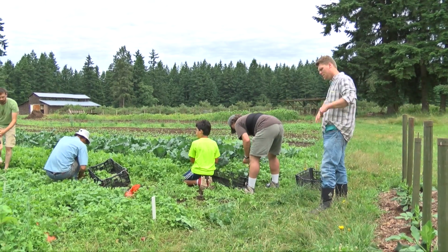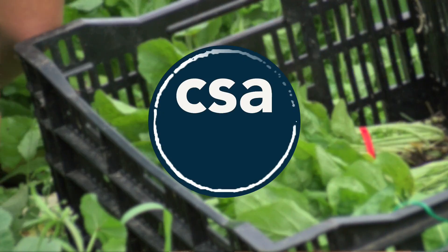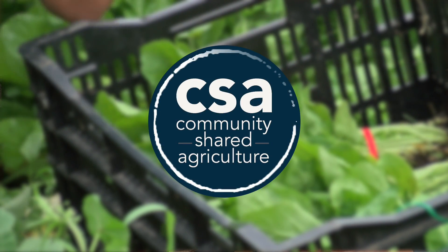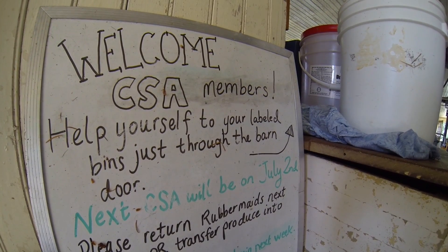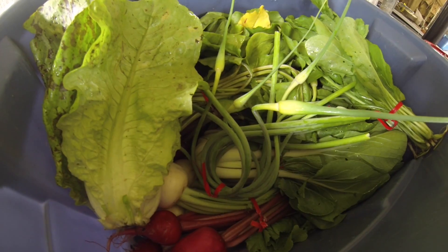It's our Friday harvest day and this is arugula that I'm harvesting here. A CSA is a community shared agriculture. Basically we pay a sum of money at the beginning of the year, and every week we get one of those big blue Rubbermaid bins and it's full of vegetables.